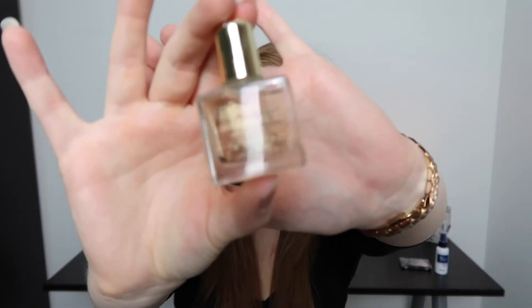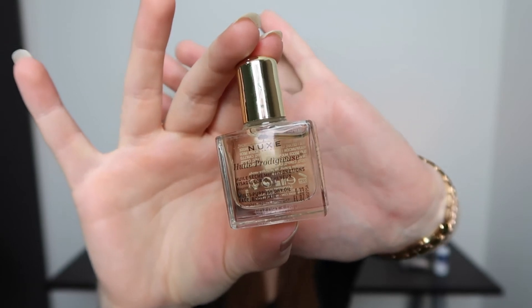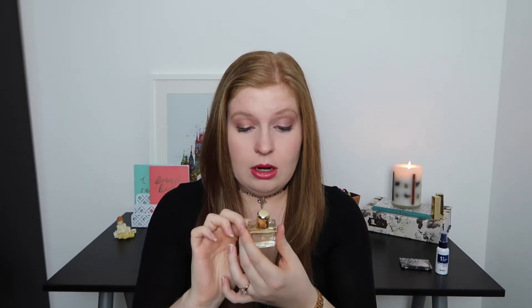Next up is this — I'm not even going to attempt to say this brand because it is a French brand and I am bound to get it completely wrong. All my links to social media are down below if someone can tell me how to pronounce it. I think I got a product from this brand in last month's Birchbox as well. I thought it was a perfume, but it is actually a multi-purpose dry oil for face, body, and hair — it nourishes, repairs, and beautifies. Let me have a smell — that smells quite pretty.